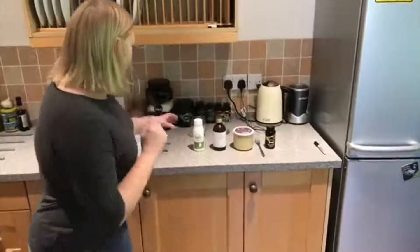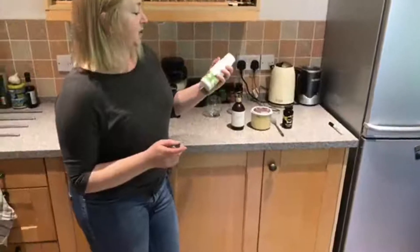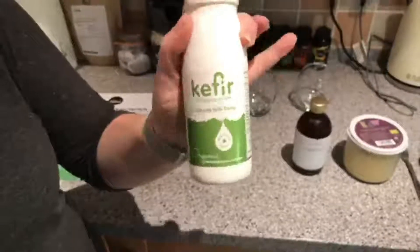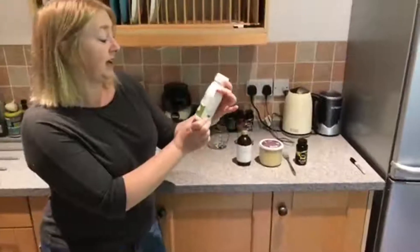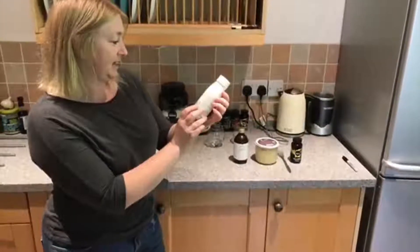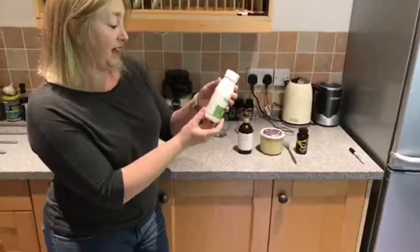These are all pretty easy to get hold of these days in your local health food store. You may even find kefir in your supermarket — Waitrose do a really nice one, but we don't have a Waitrose up here. This is basically an original bio live drink, so a bit like natural yogurt. When buying it, the ingredients should basically just say milk and kefir culture.